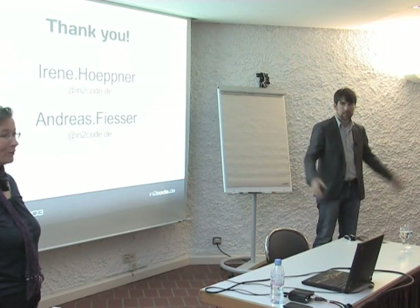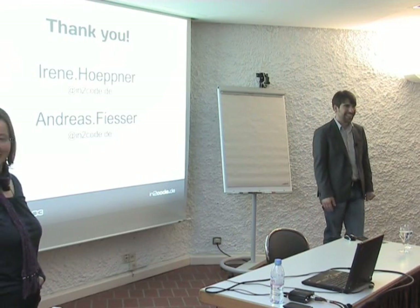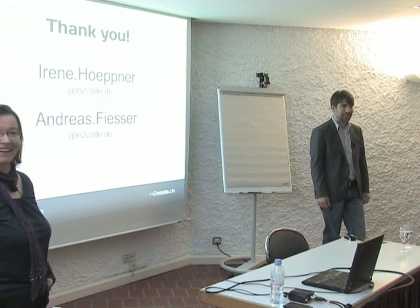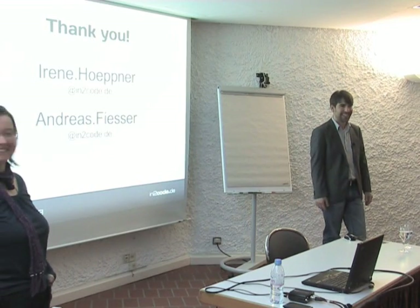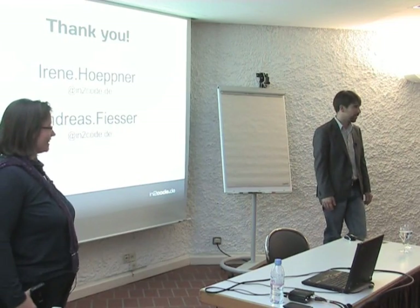If there are no further questions, we'll be around for at least a while longer. Thank you for listening.